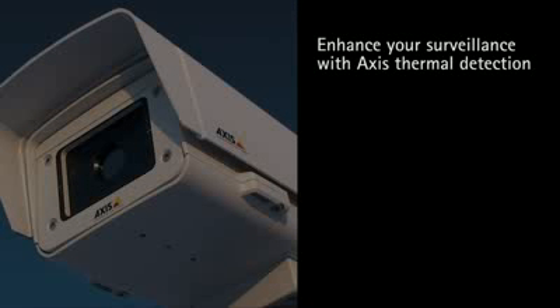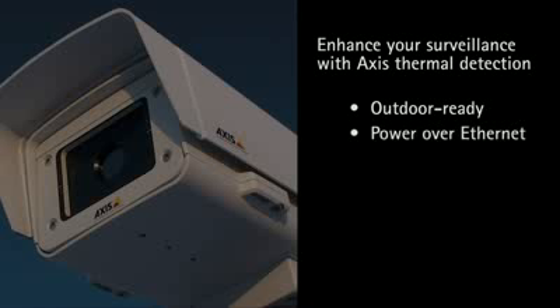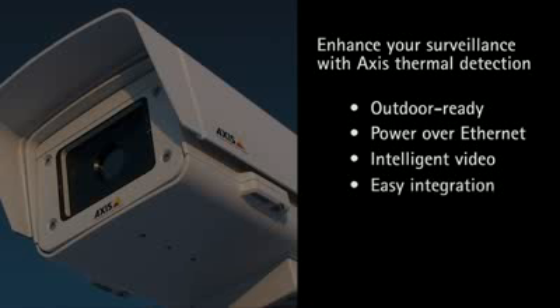Quite simply, Axis thermal network cameras enhance your environment. They offer everything you expect from an Axis network camera: out-of-the-box outdoor installation, Power over Ethernet, intelligent video, easy integration with the market's best video management solutions, and much, much more.